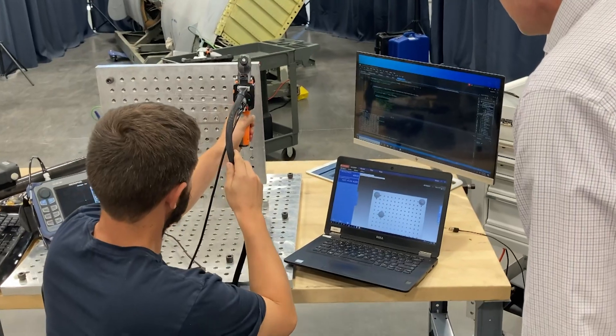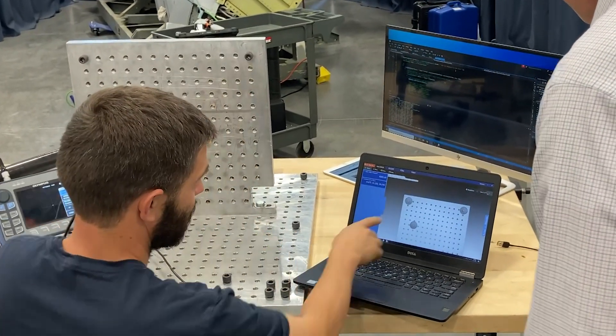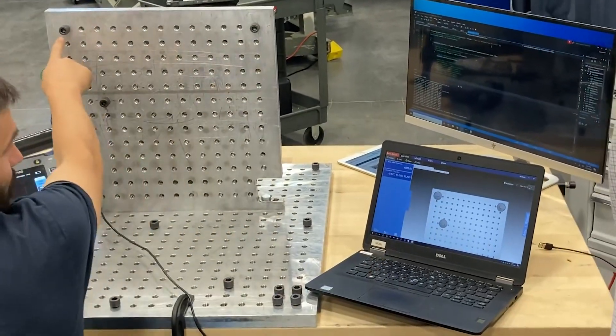If this technology did not exist, our aircraft availability rates would likely drop. It has certainly made engineers' jobs much easier and much faster as well.